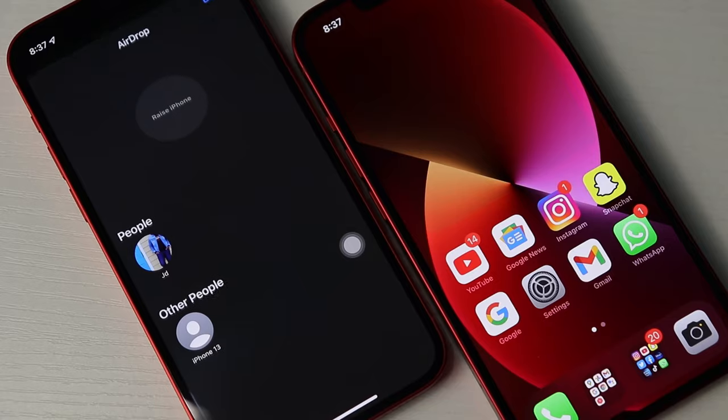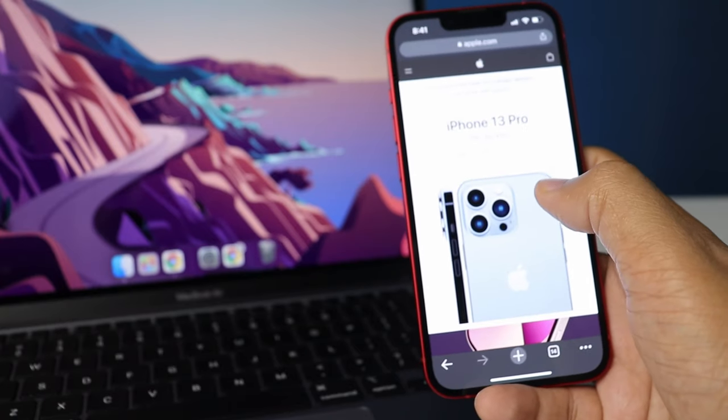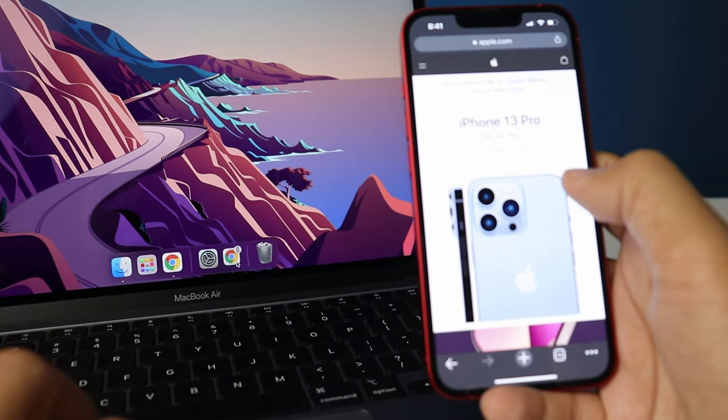Now let's appreciate the exclusive and amazing features, like AirDrop for file transfer — it's very easy and quick to use. I really like the Continuity feature as well, and that's something Android could never offer. Apple's ecosystem is definitely restrictive, but that's also what makes it so awesome.